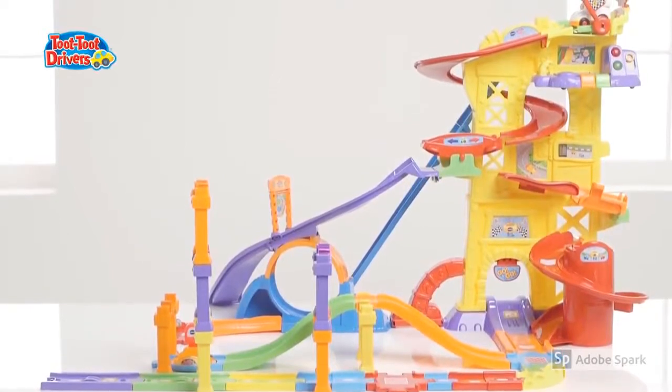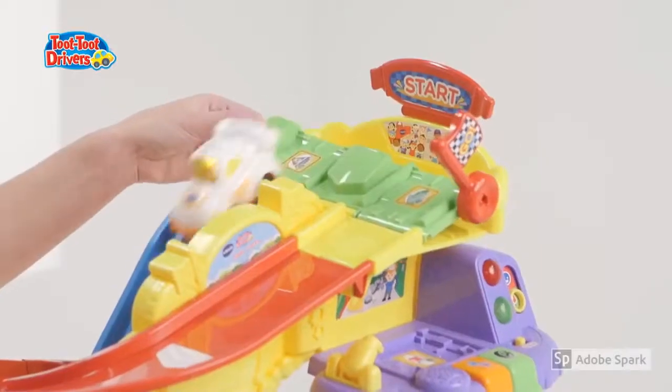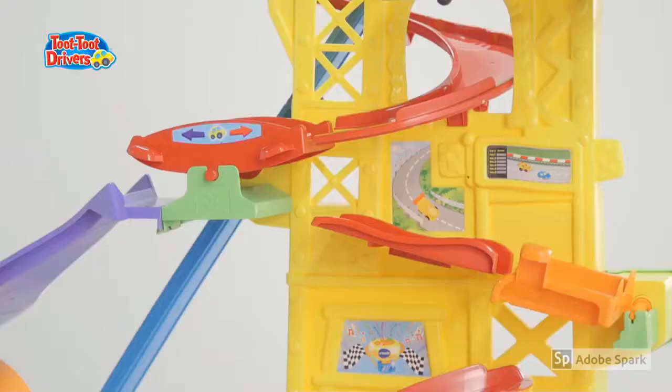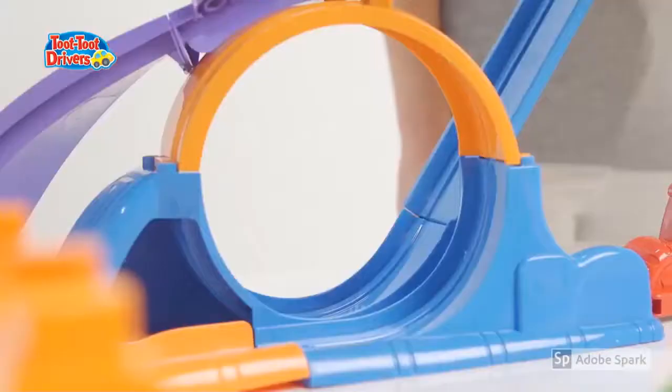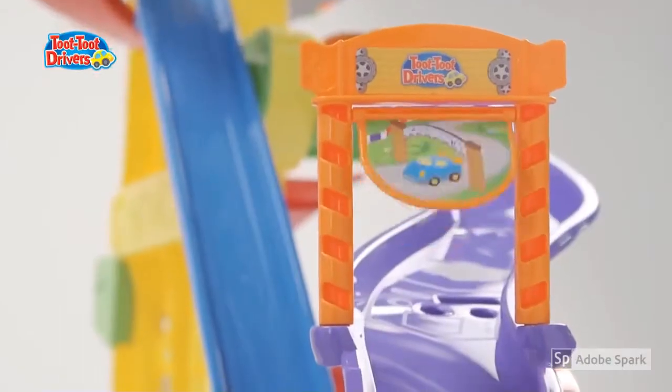Let the races begin! Your little one can build their own race car track with the VTEC Toot Toot Mega Drivers Mega Set. With multiple levels of fun-filled tracks, your mini racer can dash their way through the loops, spin through the spirals and race over the ramp over the finish line.